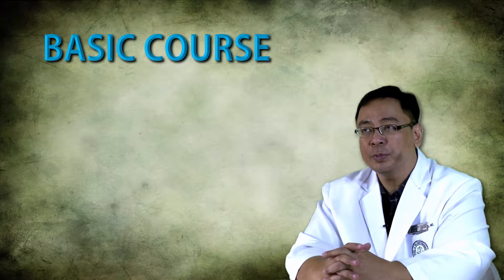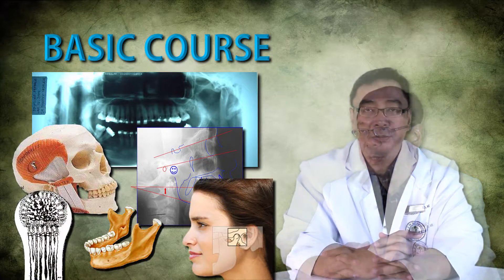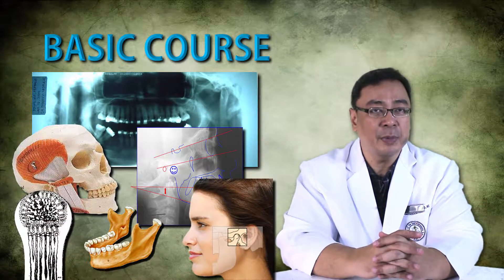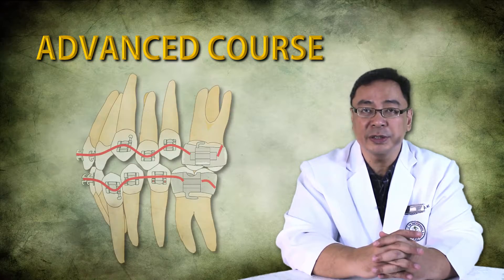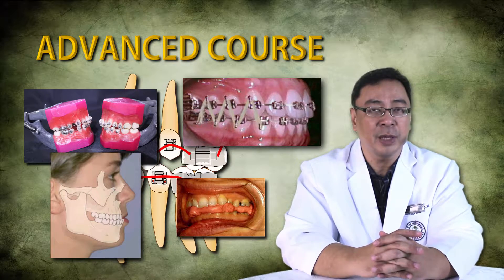The program consists of a basic course which will provide all the information to do orthodontic diagnosis, treatment planning, and basic biomechanics. Afterwards is the advanced course with state-of-the-art biomechanics and treatment techniques.